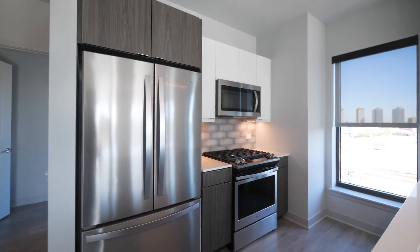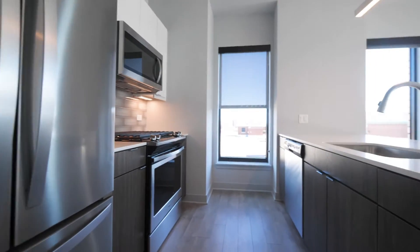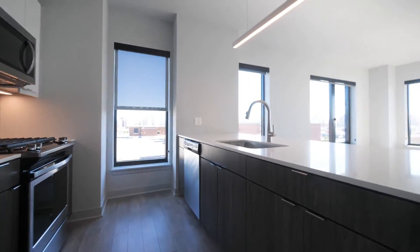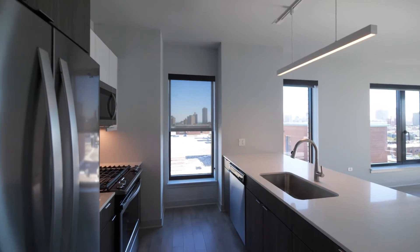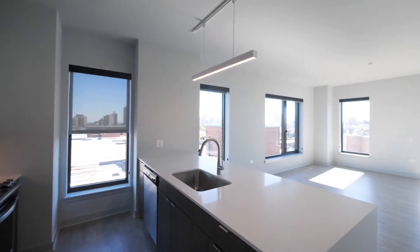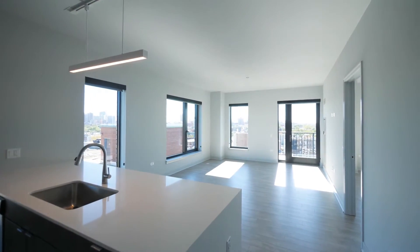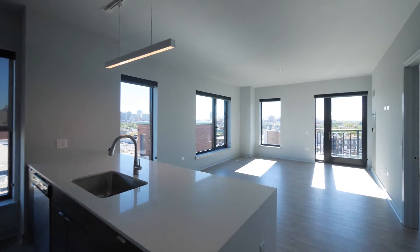There's a four-burner gas range, a built-in microwave, all stainless steel appliances including the dishwasher, a wide farm-style sink, and a window in the kitchen with a view out to Lake Michigan. Just look at these windows — facing east and facing south, so you're going to flood with light throughout the day.